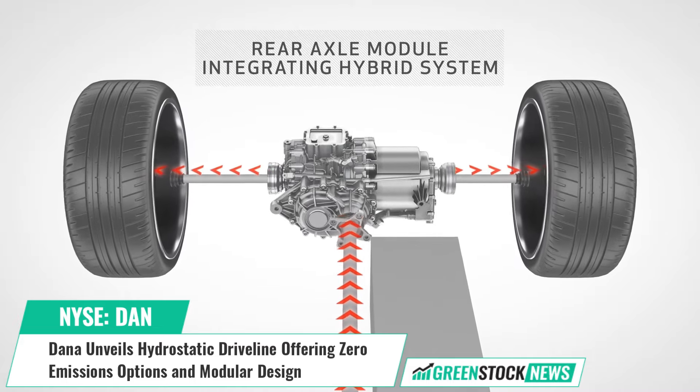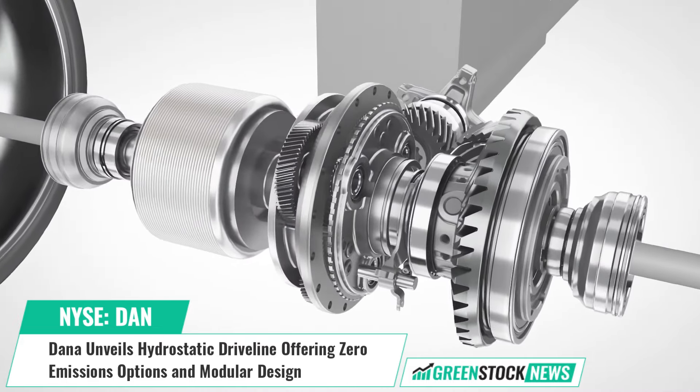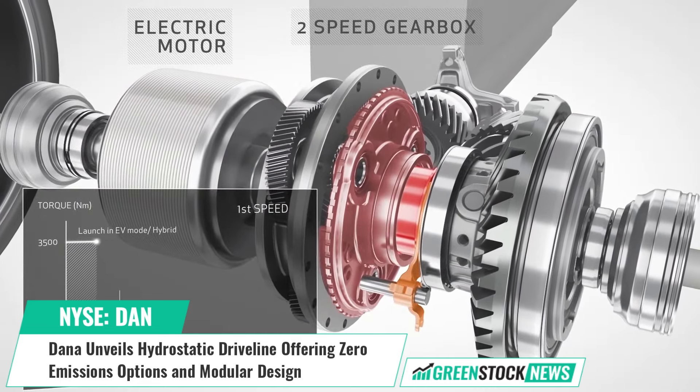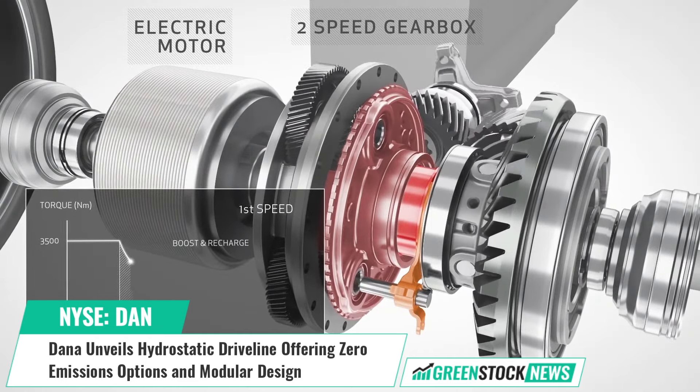This new hydrostatic dropbox functions as a continuously variable transmission without torque interruption and delivers enhanced performance with precise movements at low speeds, reduced fuel consumption, and an integrated spring-applied hydraulic release parking brake.